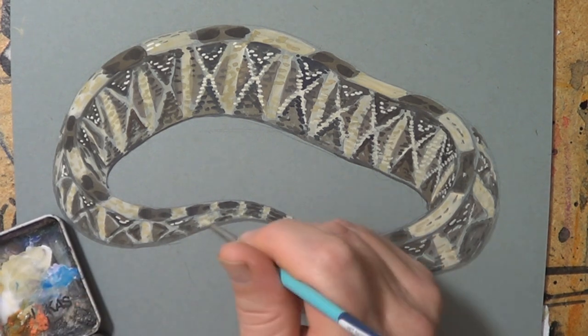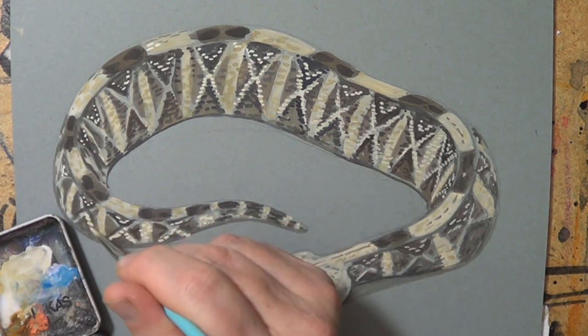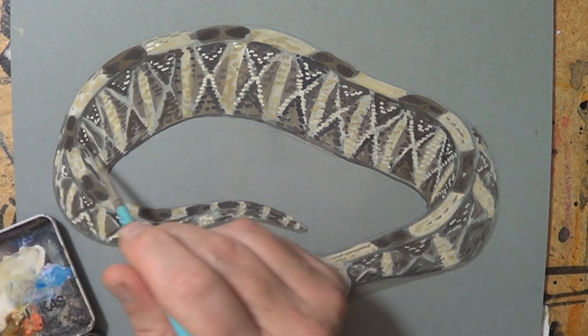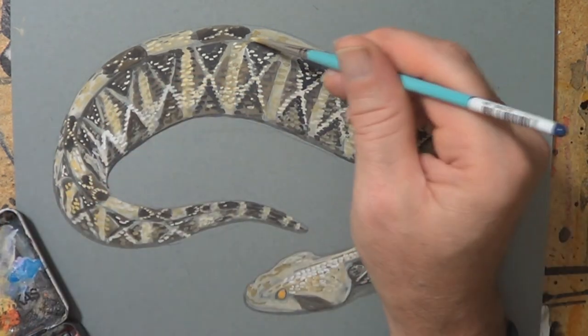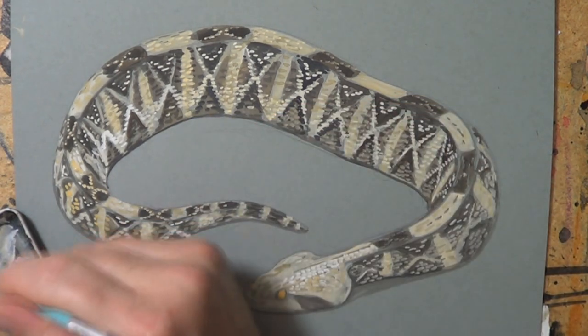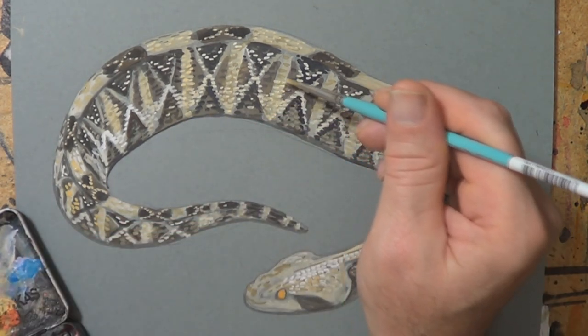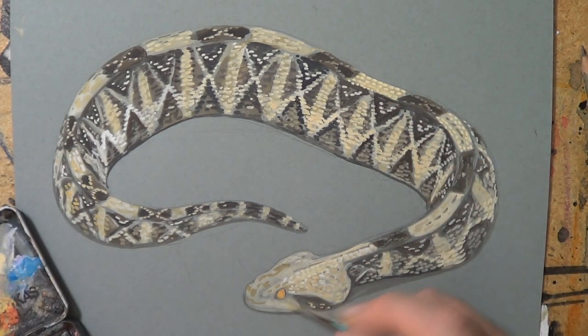I'm kind of dabbing on the scales here. It's interesting — this snake is probably more about the geometric pattern than the actual scales. And because it's a fairly small drawing, I'm doing an approximation, just slapping in a few strokes here to give the impression that the scales are there.